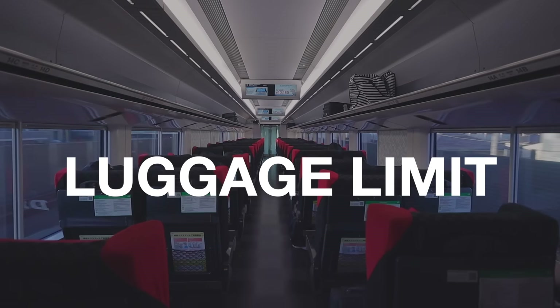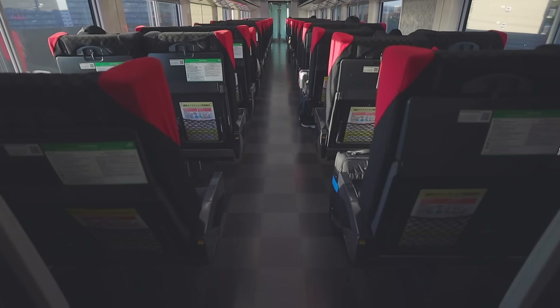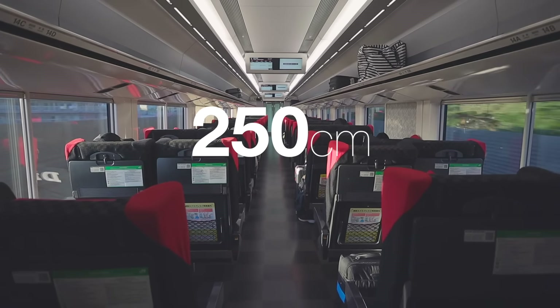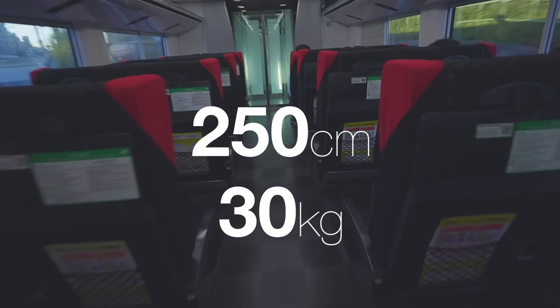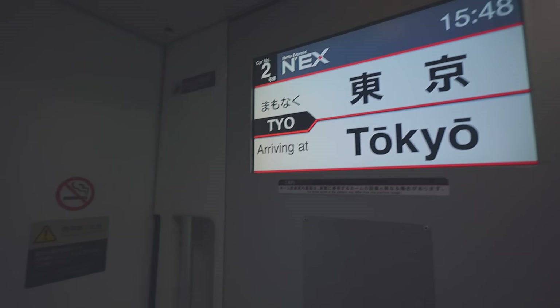The luggage limit is basically two pieces per person, with each luggage up to 250 centimeters in total size and 30 kg in weight. Ladies and gentlemen, we will soon make a brief stop at Tokyo station. This train will stop at basement level 5.